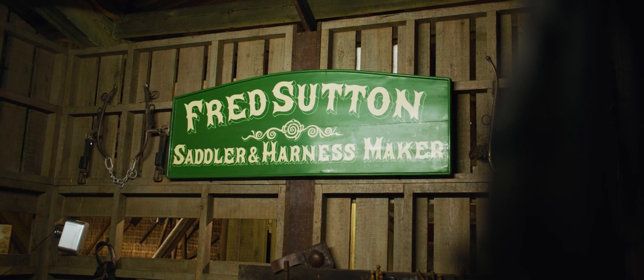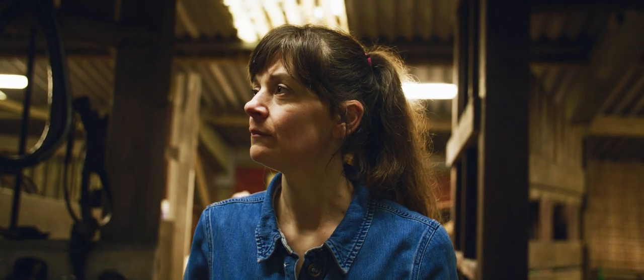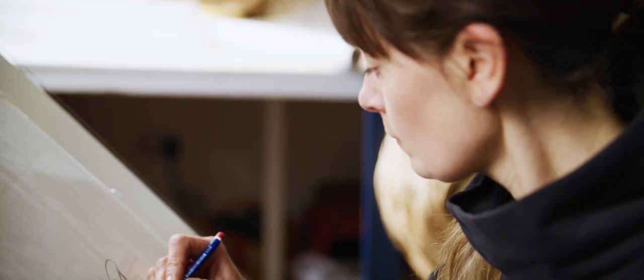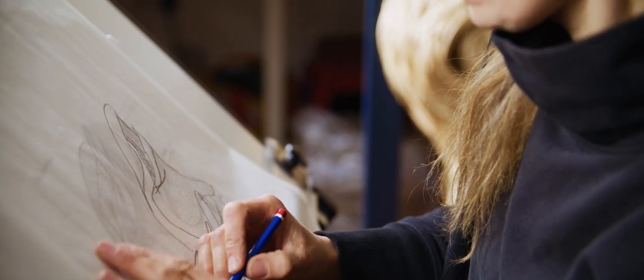In the museum upstairs there's a saddlery area and there is a very old rush, maybe sedge, woven plaited animal collar. On a smaller scale that appealed to me as well, because they're materials from the environment that have been woven and shaped for a purpose. I was able to use local materials and very much wanted to convey that sense of energy that's in the environment and that sense of energy that people and animals contribute to this gathering and harvesting and working of the land.